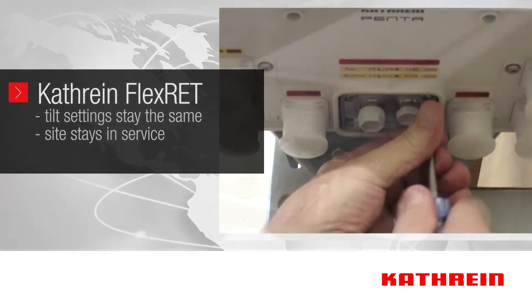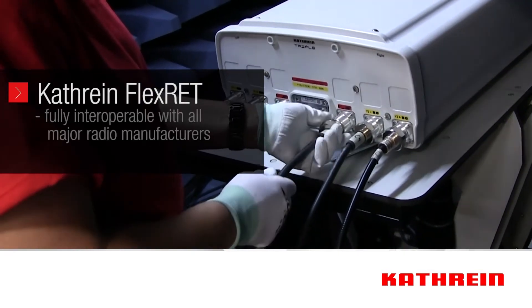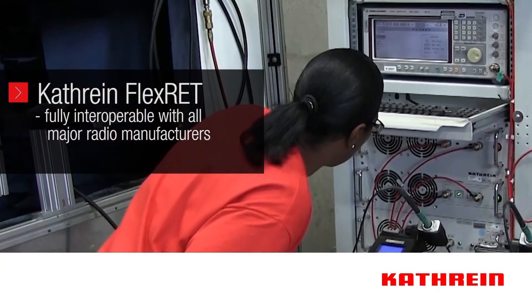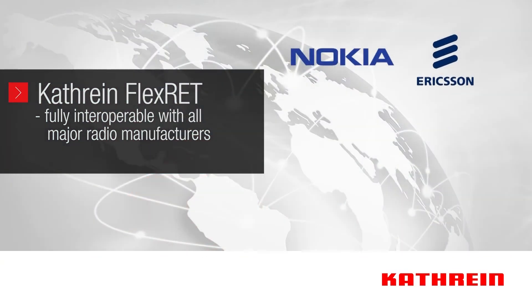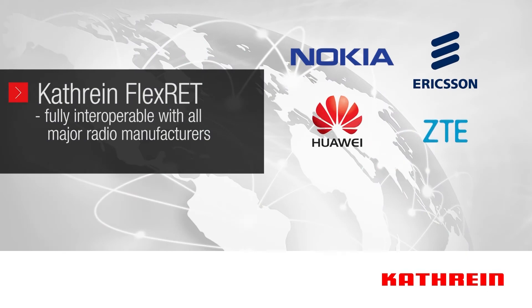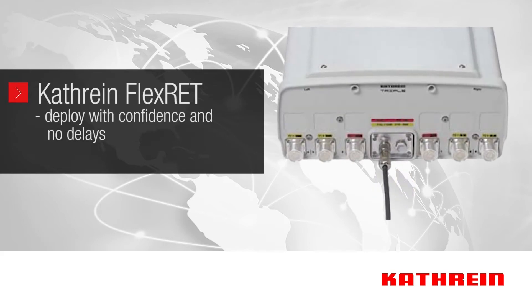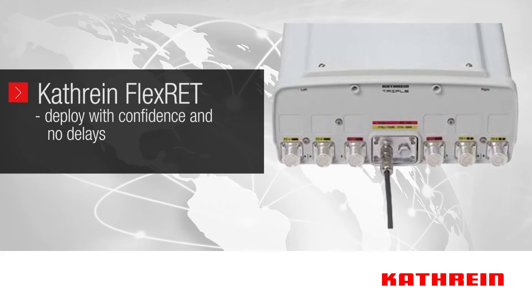To ensure interoperability and ease of use, Katrine invested resources to thoroughly and successfully test with all the leading radio manufacturers, such as Nokia, Ericsson, Huawei, and ZTE. This guarantees that you can deploy the Katrine Flex RET with a high degree of confidence and without encountering delays as software and hardware parameters are sorted out.